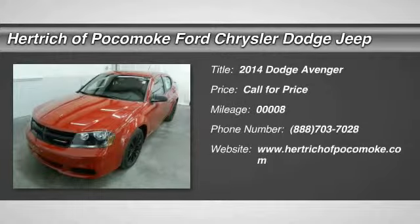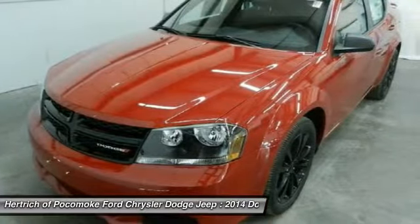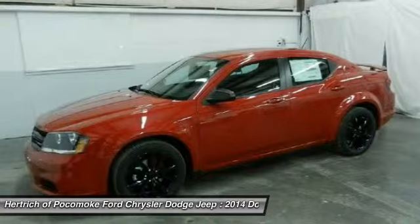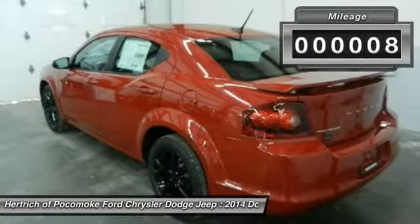Thank you for your interest in one of Hertricka Pocomoke's online offerings. Please continue for more information regarding this 2014 Dodge Avenger SE with 8 miles. The Dodge Avenger SE speaks volumes about its driver: uncompromising individuality, passion for driving, and standards far above the ordinary.